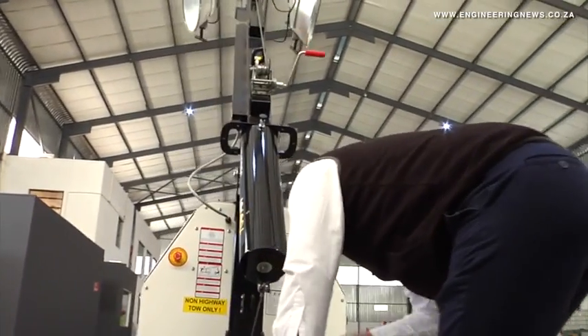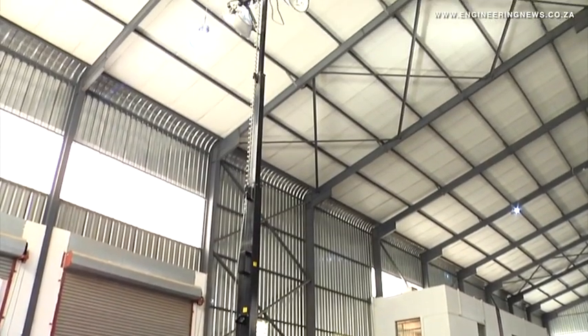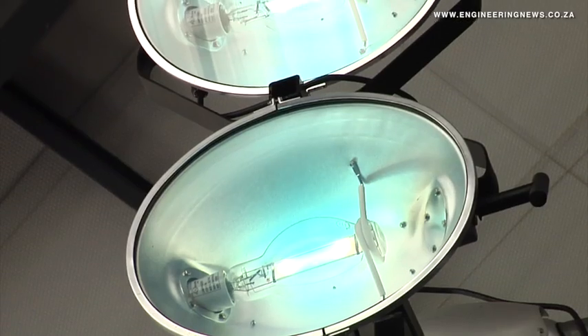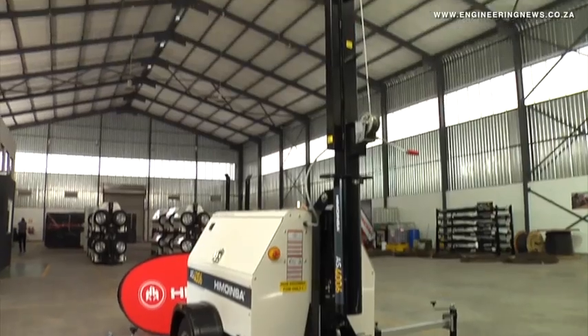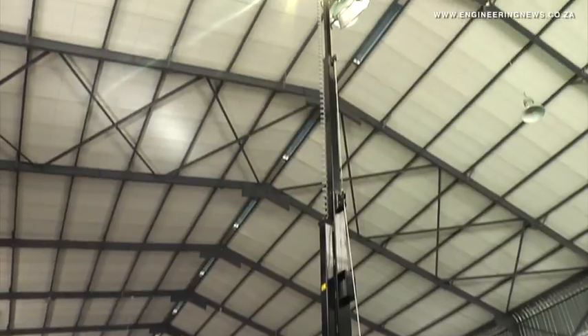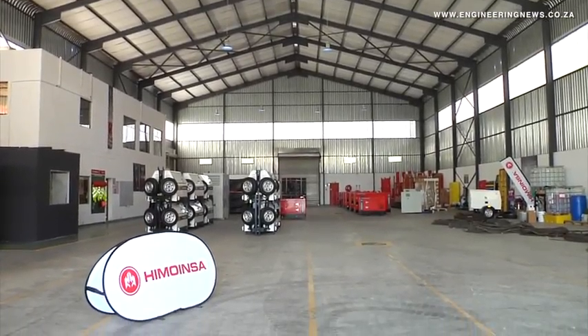It's MTU technology that we're using in Himoinsa generators. The Kasaki power station provides power for a pump station that supplies 60% of the natural water to Luanda — a very critical application — and we've been very proud to support and work with the Angolan government on that project.